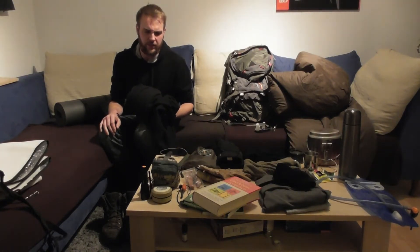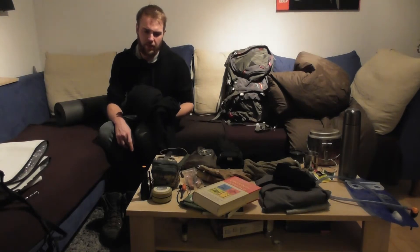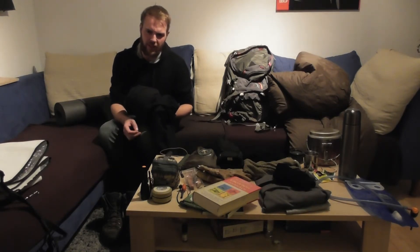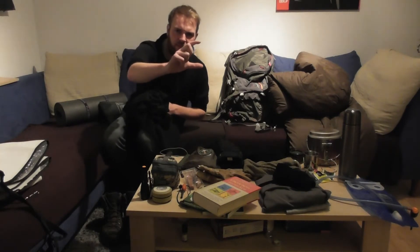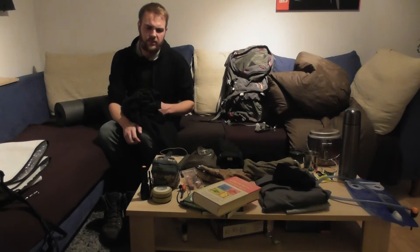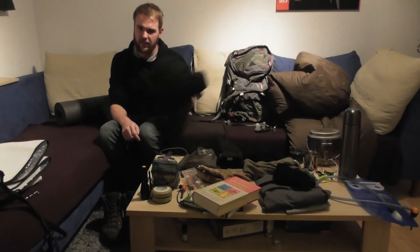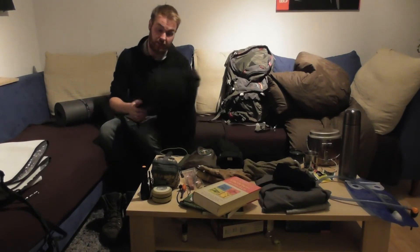Es gibt ja auch noch die Mumien-Liner – die ganz kleinen Schlafsäcke, wo ich sogar mal einen verlost hatte. Die bringen auch Temperaturunterschiede, kosten aber einen Haufen Geld. Der billigste von denen hat ein Packmaß wie eine Zigarettenschachtel ungefähr, kostet aber viel und hat nur 4 Grad Plus gebracht. Ich denke, mein Vlies-Liner bringt mehr Plusgrade im Schlafsack, wenn es wirklich kalt sein sollte.